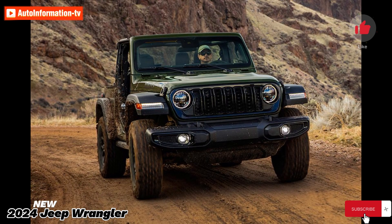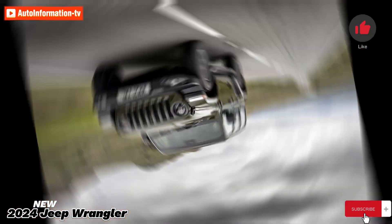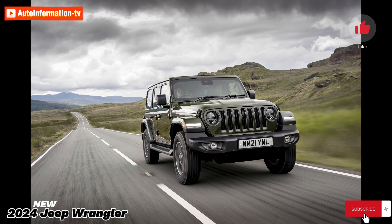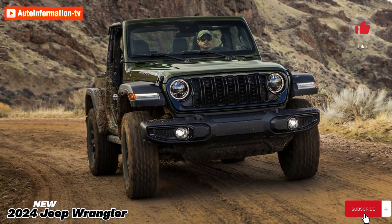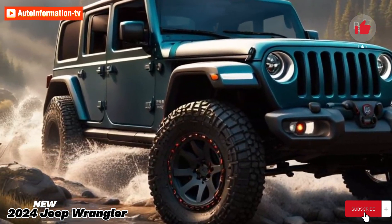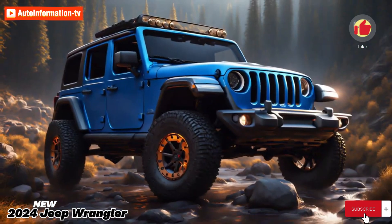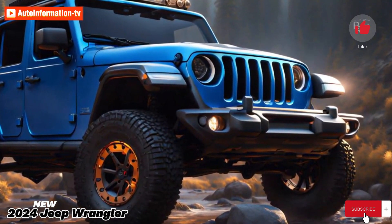Because Wranglers are designed to be off-road capable, all models are equipped with standard part-time four-wheel drive, operated via a lever located on the center console. During our testing, a base V6 two-door Wrangler Sport with a six-speed manual transmission reached 60 miles per hour in 6.1 seconds, while an automatic transmission in a well-equipped four-door Sahara model completed the same feat in 6.8 seconds.